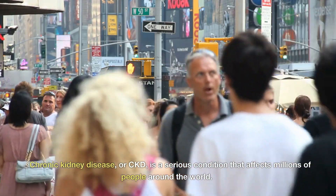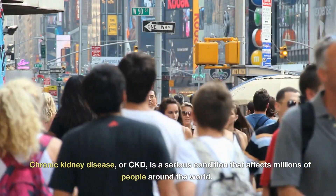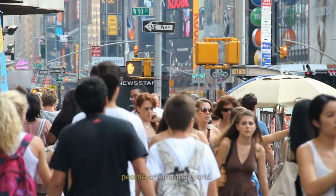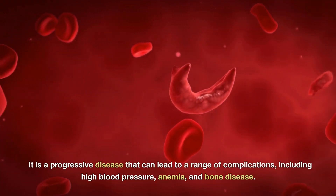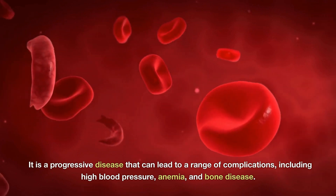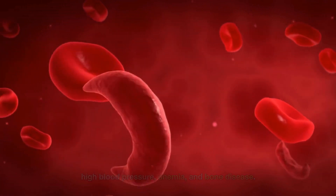Chronic kidney disease, or CKD, is a serious condition that affects millions of people around the world. It is a progressive disease that can lead to a range of complications, including high blood pressure, anemia, and bone disease.